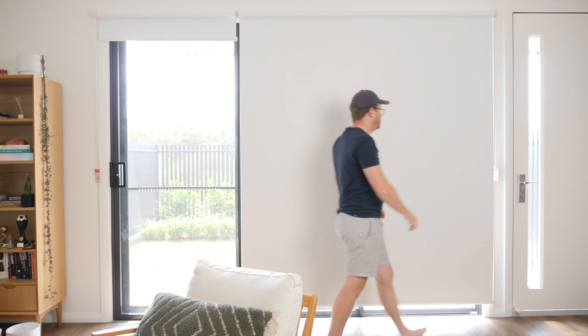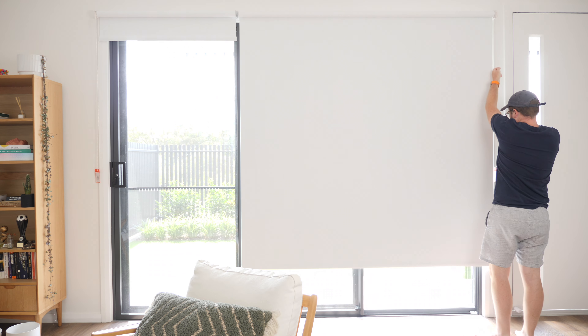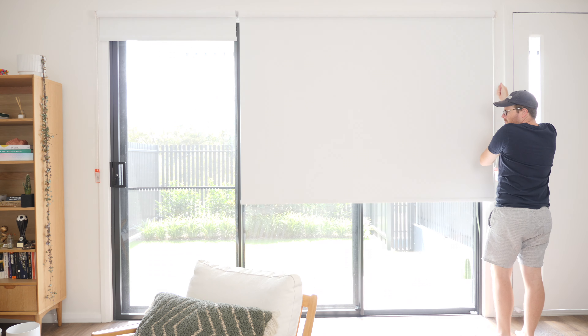Motorized blinds would have to be one of my favorite smart home additions. Having recently moved homes, my new home has six roller blinds that I've been opening and closing daily. It didn't take long for this to become a chore, so I set out to find a way to automate them.